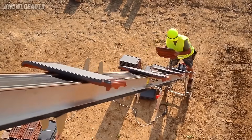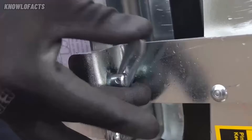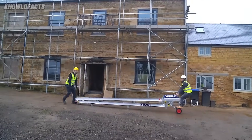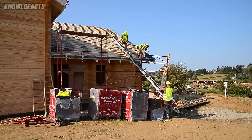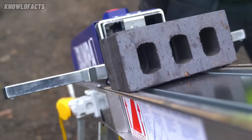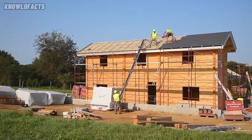Its foldable frame makes it easy to transport and set up in just minutes. With a payload capacity of 80 kilograms, it handles tiles, bricks, and even mortar buckets with ease. This tool is a must-have for modern construction, improving efficiency while protecting workers from lifting strain.